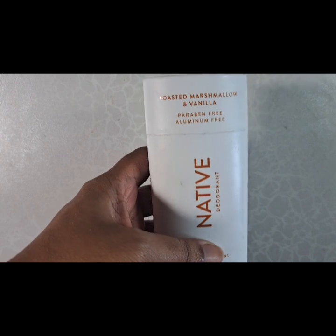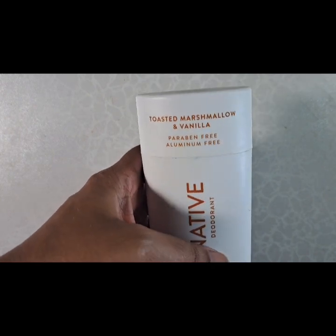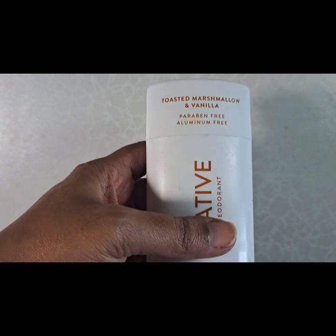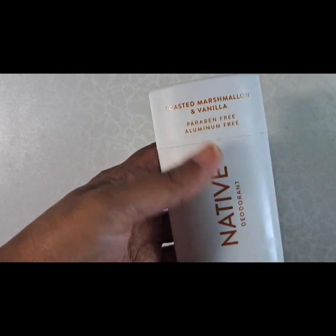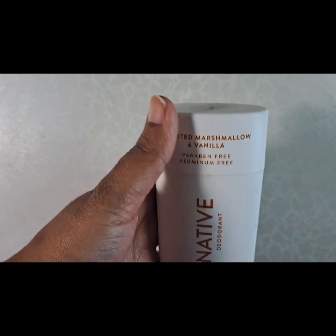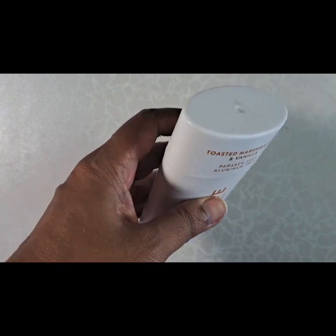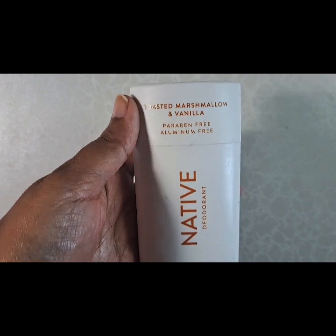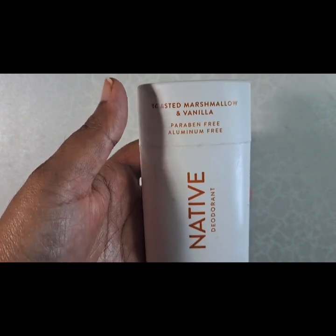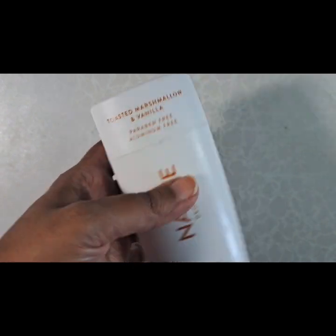I'm also using this deodorant from Native. Surprisingly it doesn't really smell just like vanilla as I thought it would — there are also hints of marshmallow and a sweeter scent to it. A lot of companies kind of just give you any sweet scent and you can't really tell the difference, but I'm liking Native a lot. I'm continuing with the whole sweet theme — toasted marshmallow and vanilla.